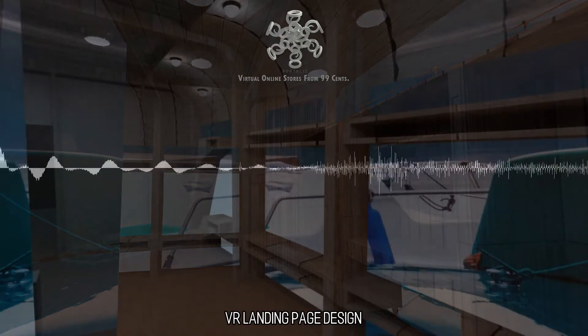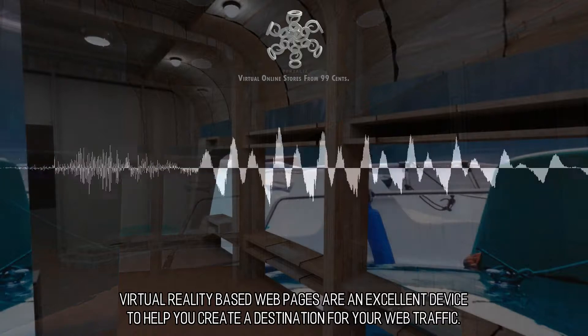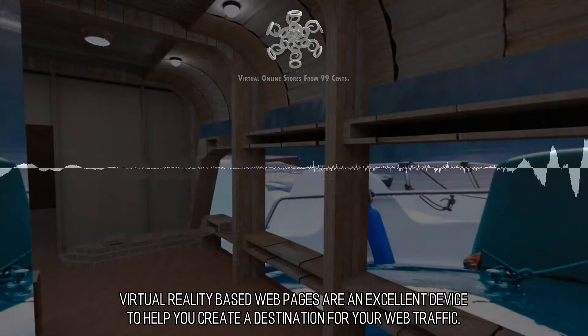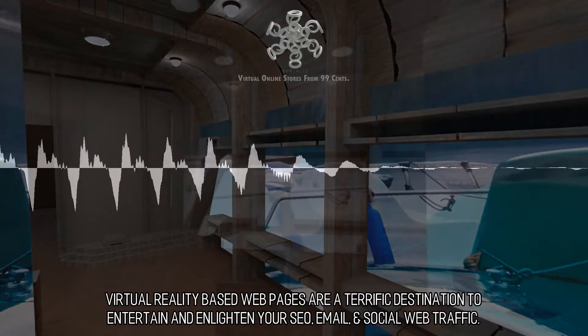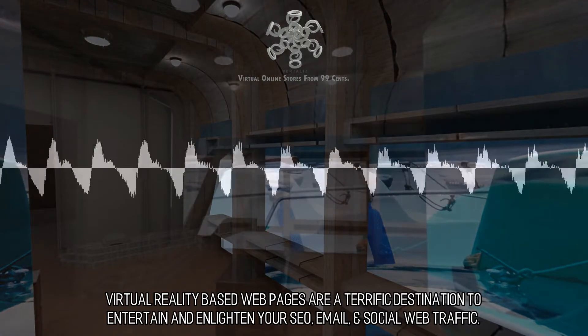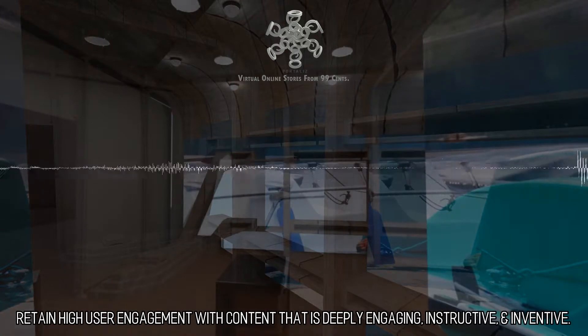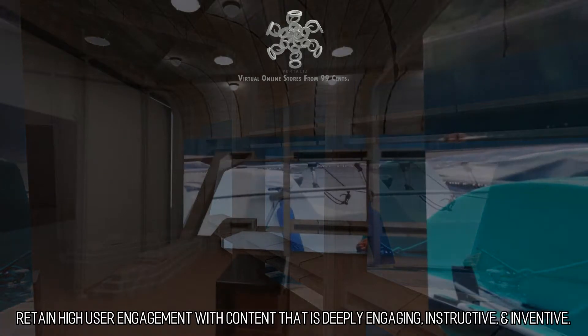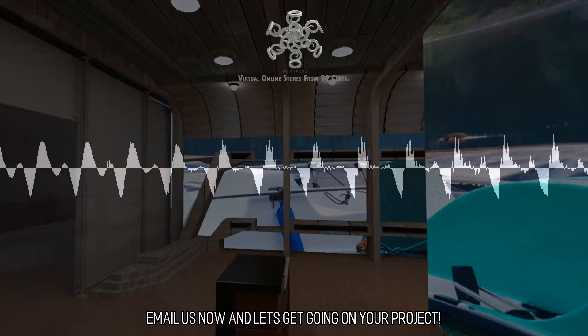VR Landing Page Design: Virtual reality-based webpages are an excellent device to help you create a destination for your web traffic. Virtual reality-based webpages are a terrific destination to entertain and enlighten your SEO, email, and social web traffic. Retain high user engagement with content that is deeply engaging, instructive, and inventive. What are you waiting for? Email us now and let's get going on your project.